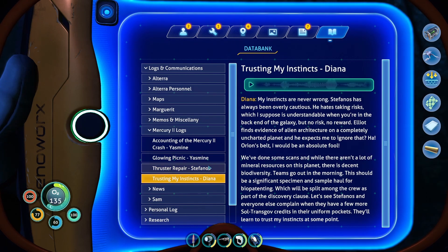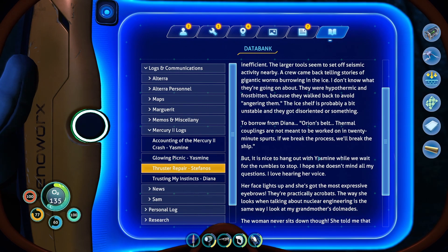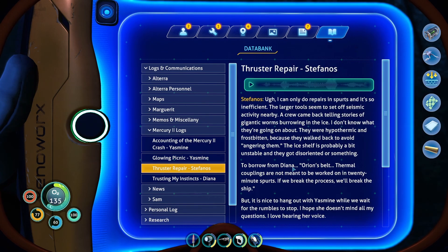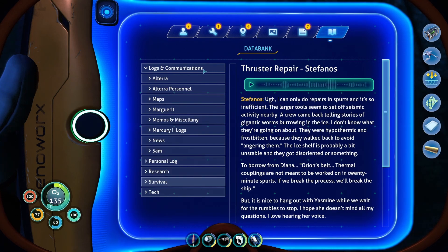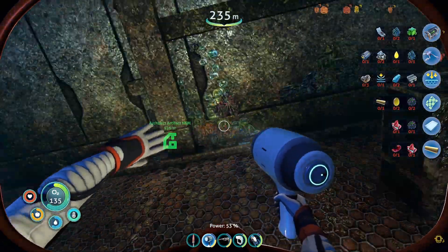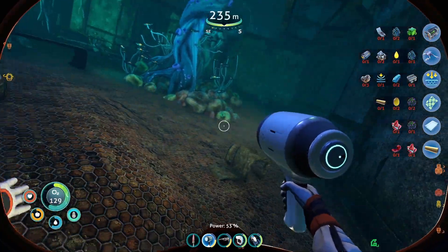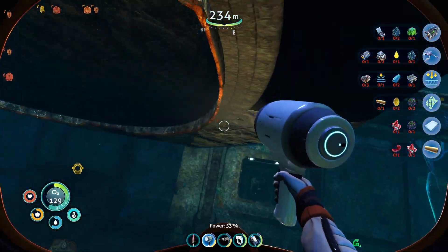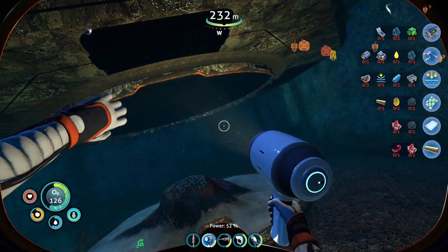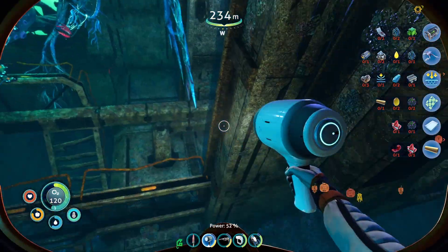I think that's the first we've heard of Diana. Nope — never mind. Stephanos did talk about Diana briefly. So it seems like it was Diana's idea to come down here. And things didn't turn out well — probably got shot down by the defensive thing.